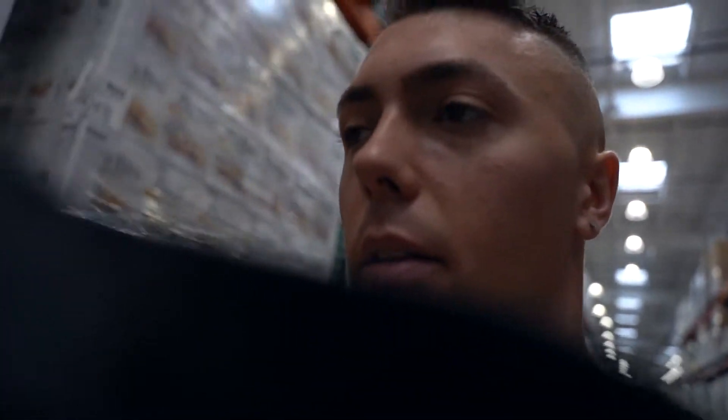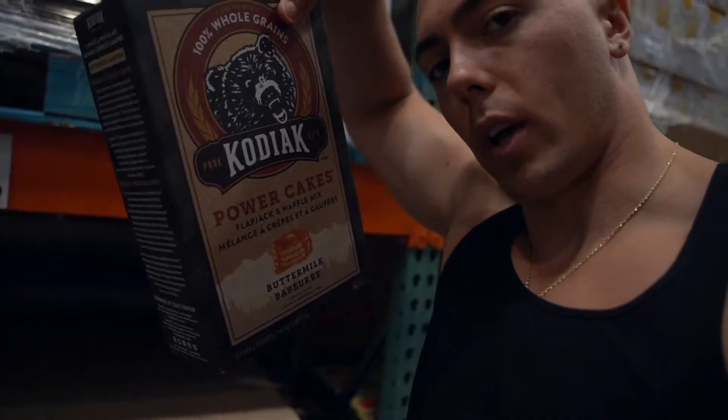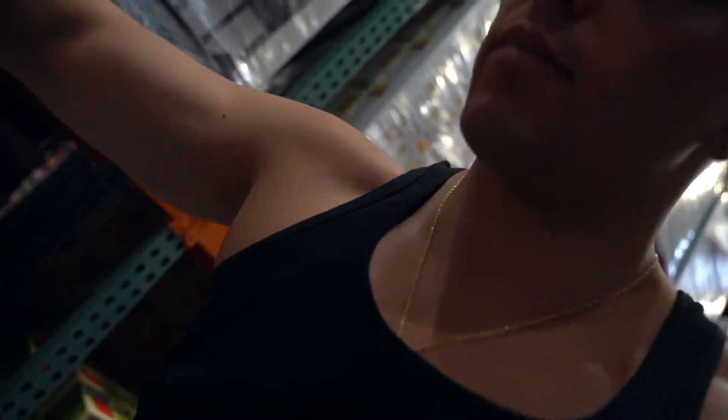The last and final thing today that I've got to pick up is my beloved Koria cakes — and that's it. Oh wait, no, I still need frozen vegetables.